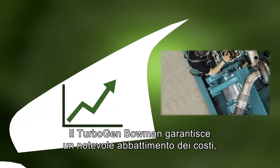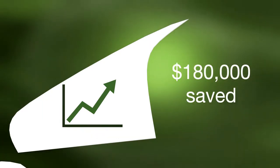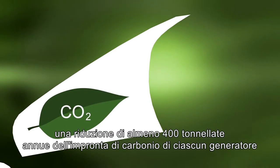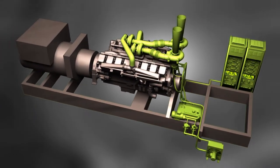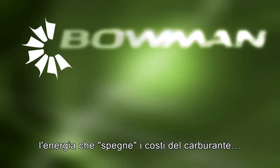Bowman's TurboGen would reduce that expense by up to $180,000 annually per generator. In addition, the carbon footprint of each generator would be reduced by almost 400 tons annually. Bowman Power Group — providing the power to cut your fuel costs.